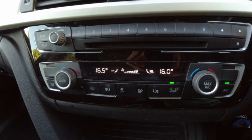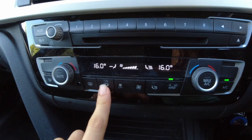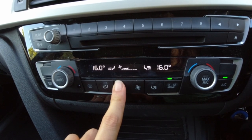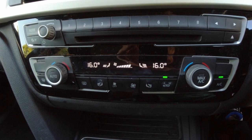The climate controls in the 3 Series are very easy to understand. It is a proper dual-zone setup. Two dials control the temperature, the buttons cycle through the many air placement modes, and there's a rocker switch for the fan speed. It is very simple to use and you don't really have to take your eyes off the road for too long to operate it. I must say though, I prefer a couple of dials instead, as you can memorise where they are so you don't have to take your eyes off the road at all.